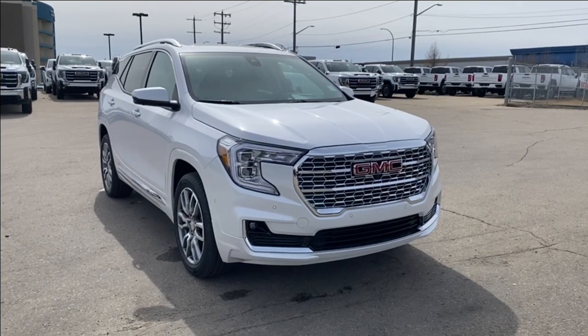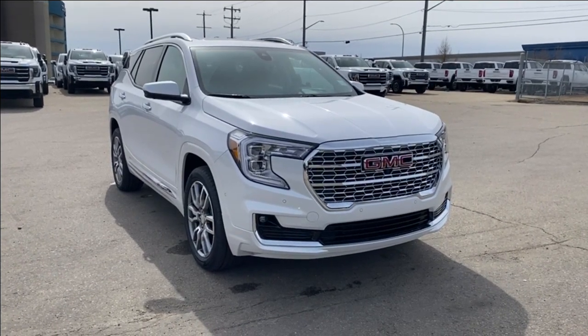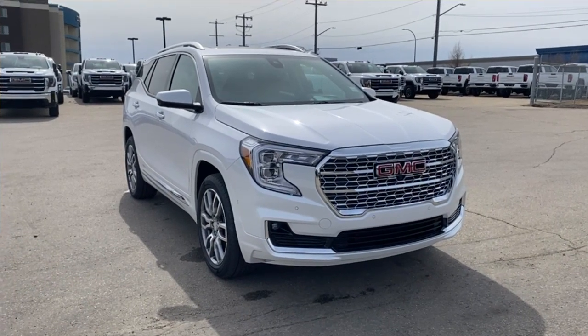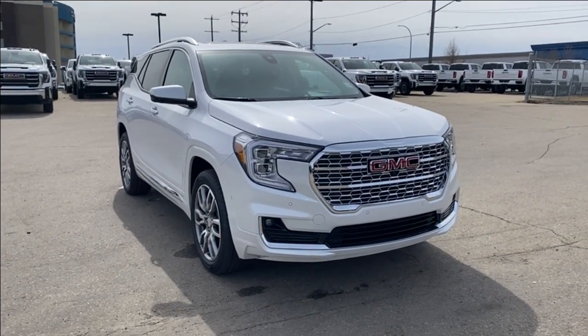Thanks so much for joining me as we took a look at a 2024 GMC Terrain Denali. If you liked the video make sure you leave a like, subscribe to the channel so you can get more video reviews just like this one, and we hope to see you in the near future.